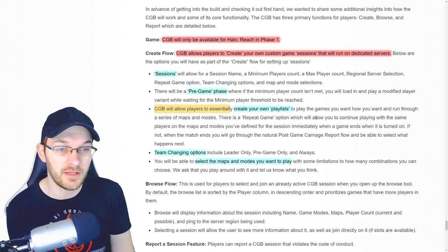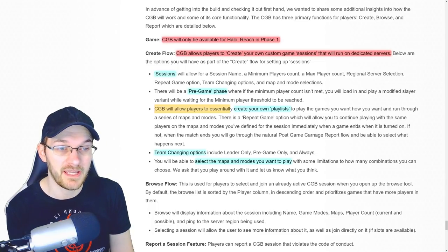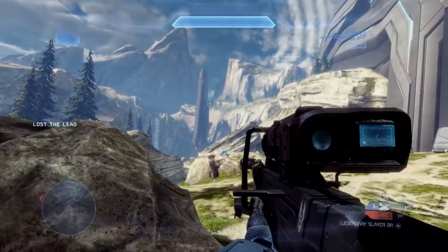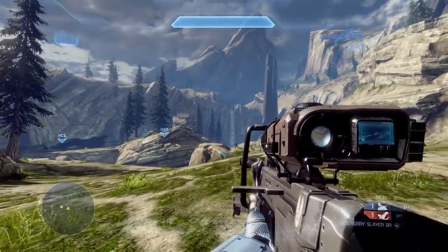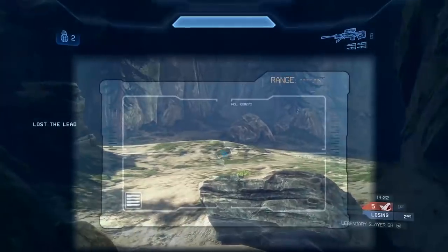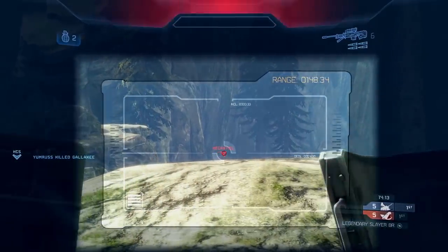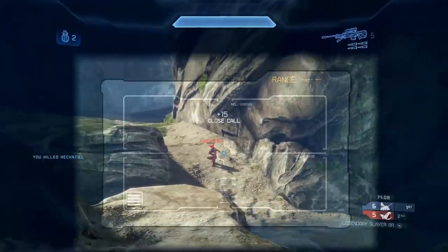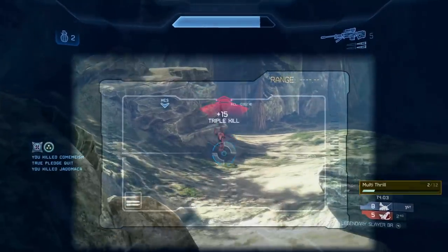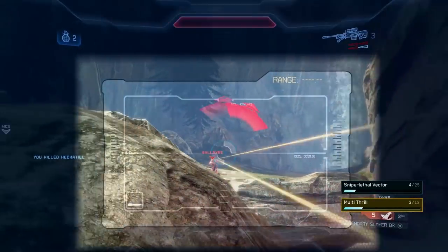There is a repeat game option which will allow you to continue playing with the same players on the maps and modes you defined for your play session immediately when the game ends. If it's turned off, when the match ends you'll go through the natural post-game carnage report flow and be able to select what happens next. The repeat game option basically allows 24/7 playlists — I'd really love a Blood Gulch 24/7 playlist in MCC. I think that would be huge for the game and bring more people back, especially for matchmaking. Once that flight update happens, I'll let you guys know exactly how that experience plays out in game.